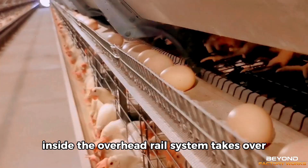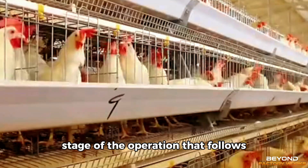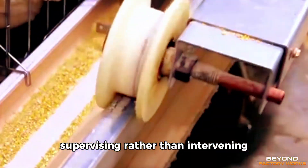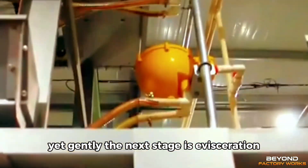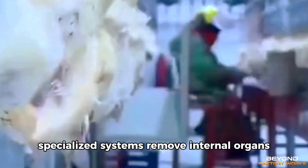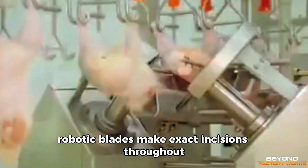Inside, the overhead rail system takes over, lifting each bird carefully and positioning them for the sequence ahead. The pace is controlled, calculated to match every stage of the operation that follows. The journey begins with preparation. Workers stand alongside gleaming machinery, supervising rather than intervening. The birds then pass through cleaning tunnels where high-pressure jets of precisely tempered water wash them thoroughly yet gently. The next stage is evisceration, performed with mechanical consistency and remarkable accuracy. Specialized systems remove internal organs in synchronized motions. Sensors confirm alignment. Robotic blades make exact incisions. Throughout, strict hygiene protocols guide every movement.